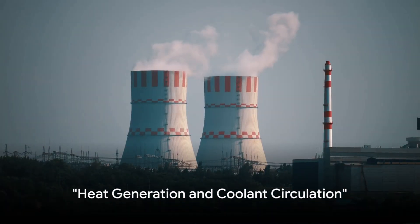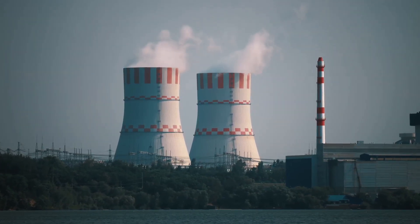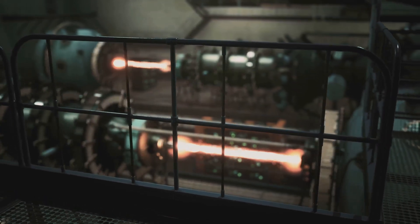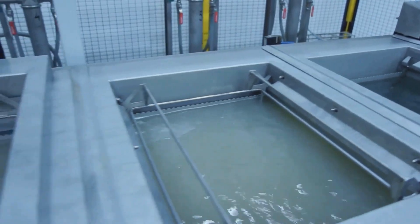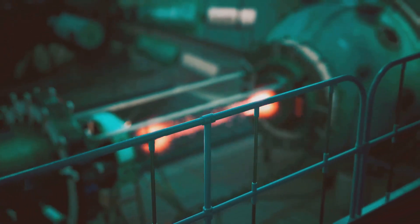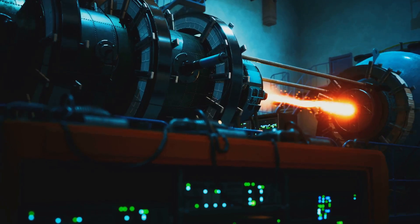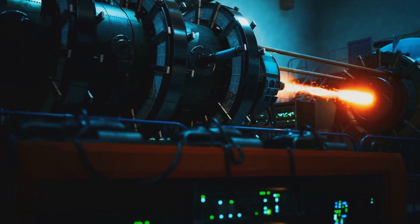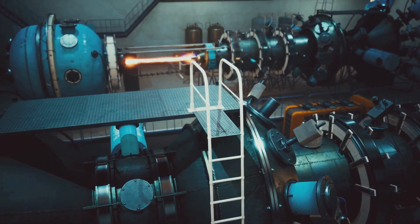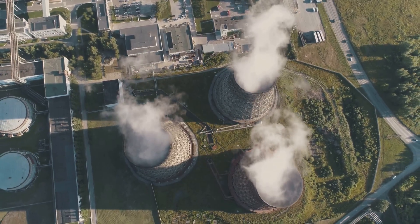The heat generated in the reactor core is harnessed and controlled through coolant circulation. As the nuclear fission reactions occur, an immense amount of heat is produced — not only essential to power generation, but a potential risk if not properly managed. The coolant, which can be water or a liquid metal, circulates through the reactor core like a river flowing around stones. It absorbs the heat generated during the fission reactions, effectively carrying it away from the reactor core to prevent overheating. Think of the coolant as a heat sponge — it soaks up the heat and is directed away from the core, where that heat is used in the next steps of power generation.